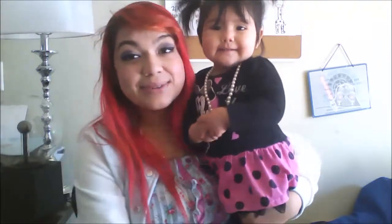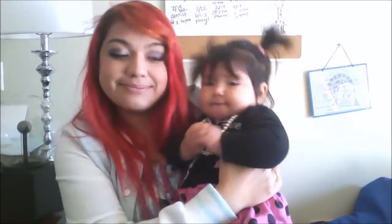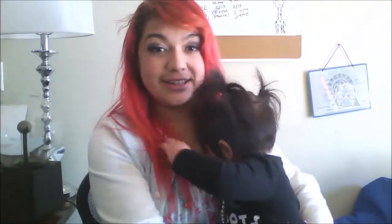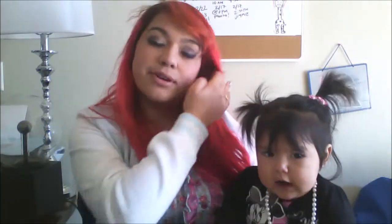Hi you guys and welcome to another episode of Lali and me! This one's gonna be another little tip that I've been researching for a while, but it's not really a pregnancy tip — it's more of an overall tip. Ready you guys? Here we go!